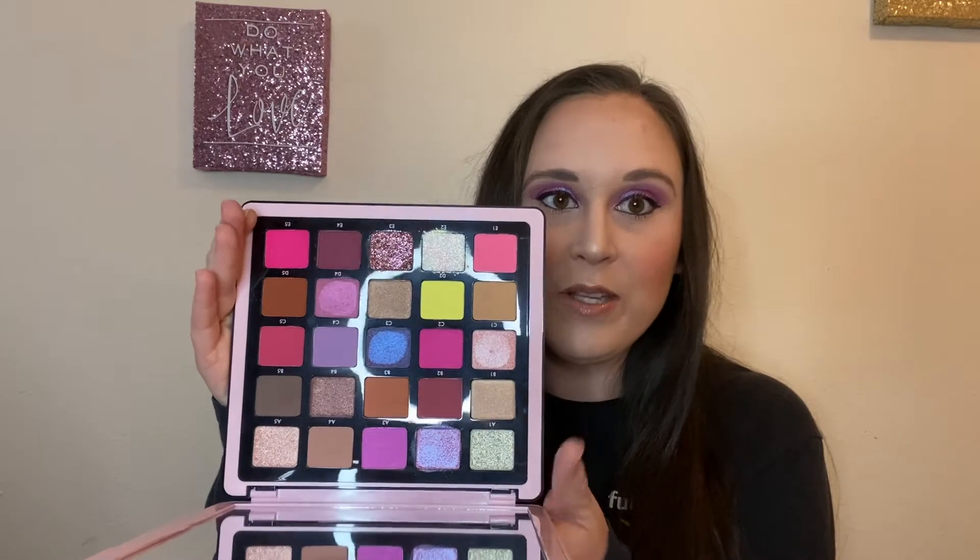The next thing I have is my eyeshadow palette — I used the Norvina ABH palette, collection number four. I used this purple shade, this pink shade, and then the pink shade right next to it with the glitter. That is what is on my eyes today.